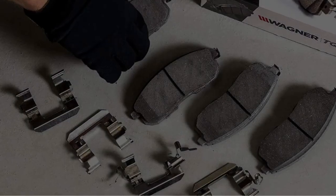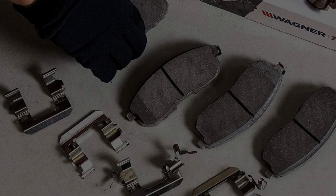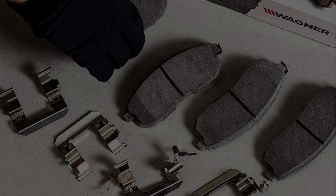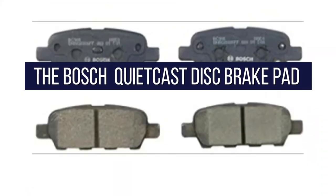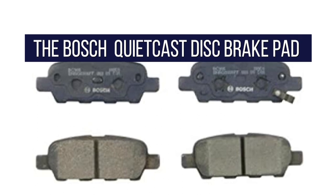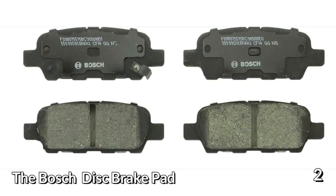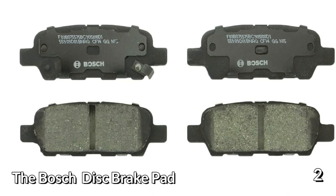We always look forward to seeing what you think, so don't hesitate to write your comments and suggestions below. And now let's check out our last two products. At number two is the Bosch BC905 Quiet Cast Disc Brake Pad Set. The brand Bosch is well known for its good quality products, and they don't disappoint here either. Made of ceramic and semi-metallic materials, these brake pads are of excellent quality and great stopping power.